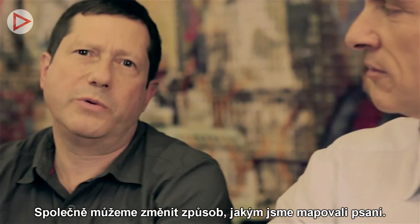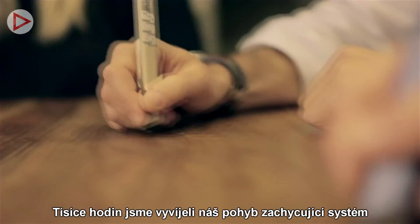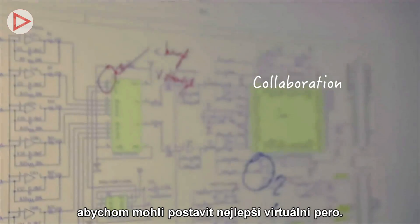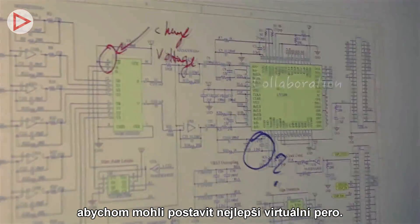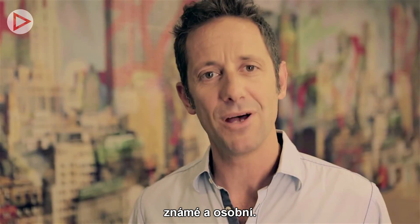Together we can change the way we interact with the digital world for everyone. We put thousands of hours developing our motion tracking engine, and now we need your support to build the coolest mobile input device. It's quick, it's convenient, it's familiar and personal — it's Free.